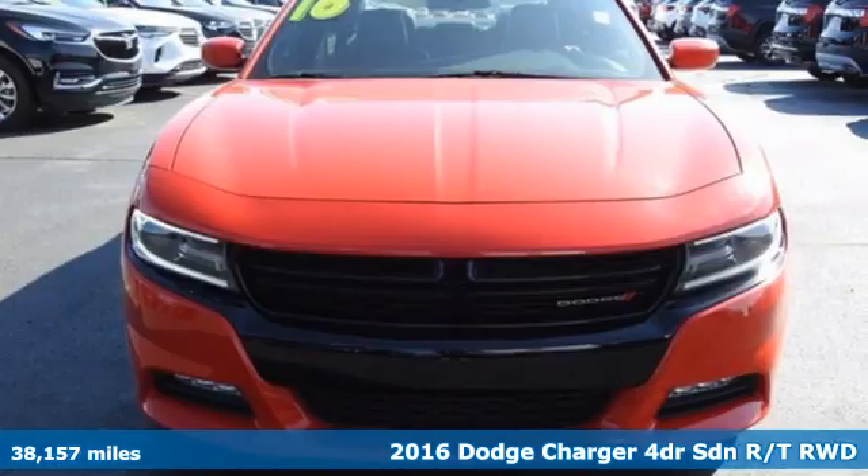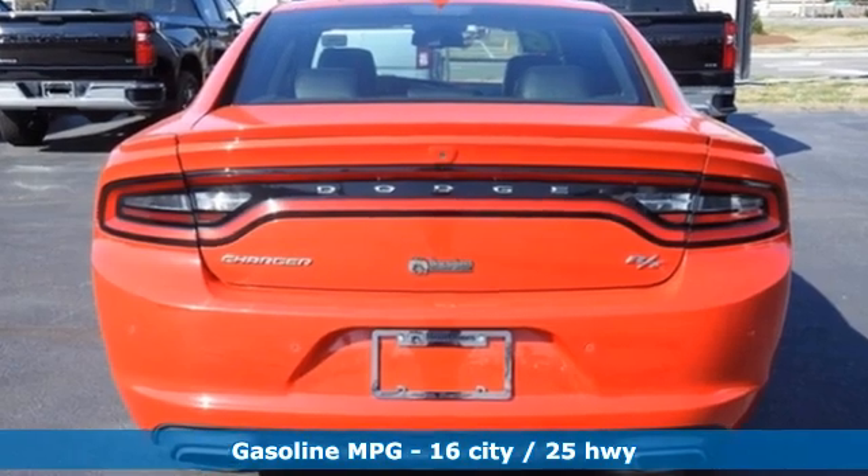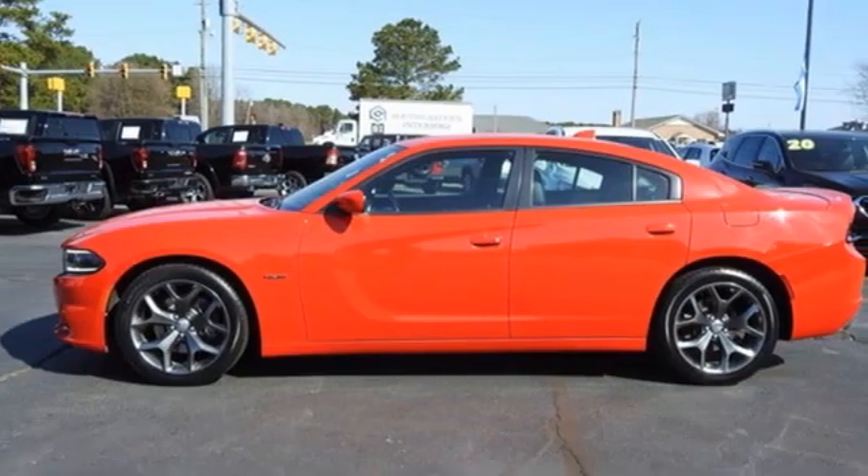It comes with all the amenities you need: V8 engine, rear wheel drive, automatic transmission, aluminum wheels, streaming audio, Wi-Fi hotspot.